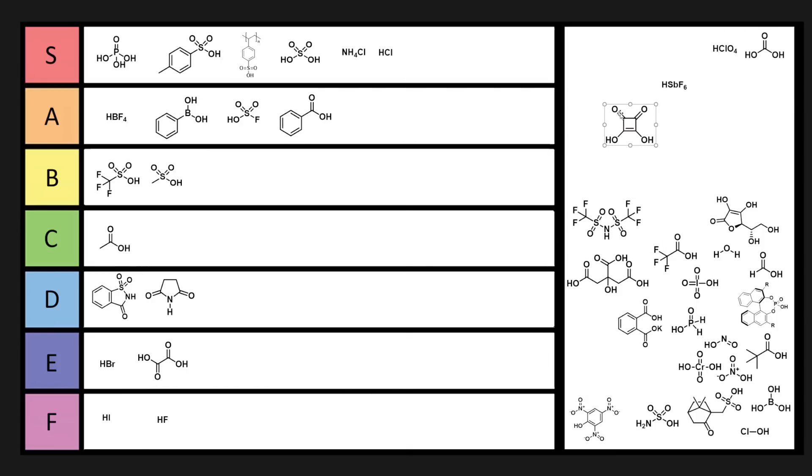Squaric acid is kind of cool. You can also have squaramides — similar but with NH2 groups. They are decently strong acids and you can mediate some cool hydrogen bonding catalysis with these. With the squaramide derivatives, you can also make interesting chiral derivatives. Squaric acid is kind of cool because it's a square, and it's not that useful but it's not too obscure either. D tier, with succinimide and saccharin.